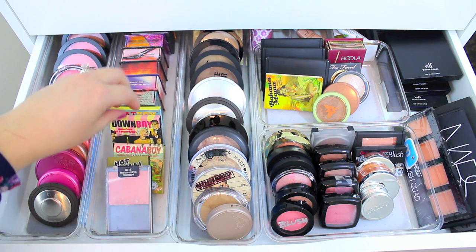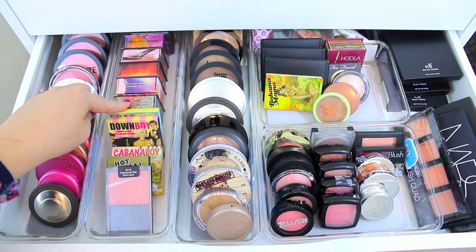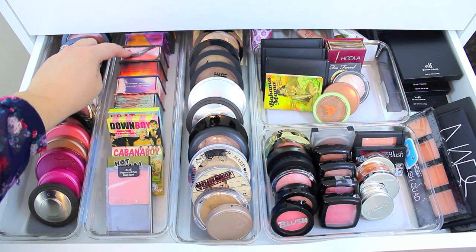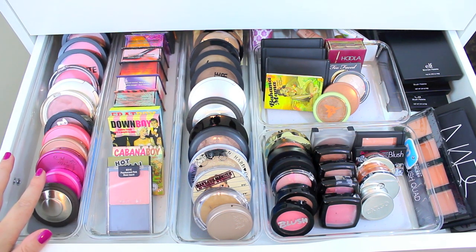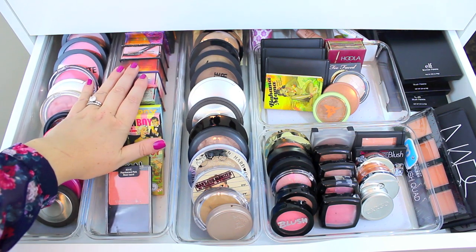Back here I have some of my Benefit boxed powder blushes. I really like these — they're super pigmented and beautiful. I would definitely recommend Coralista, Sugar Bomb, and Bella Bamba. They are so pretty, and if you like shimmery blushes, you are definitely going to like these.